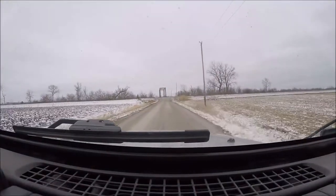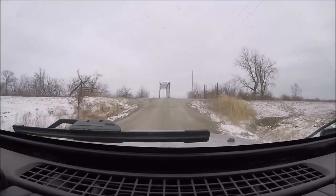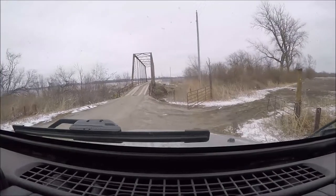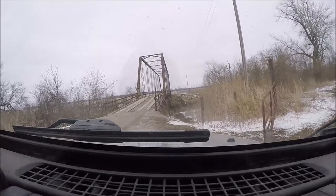Coming up on the Fishing River 60th Street Bridge in Oreck, Missouri. The bridge was built in 1904. This is the Fishing River 60th Street Bridge in Oreck, Missouri.